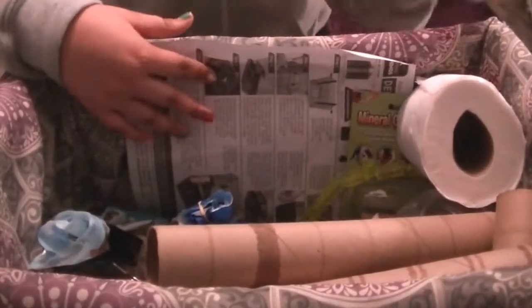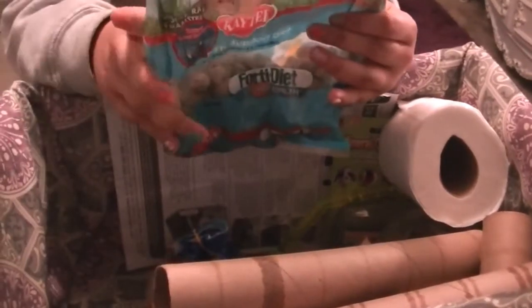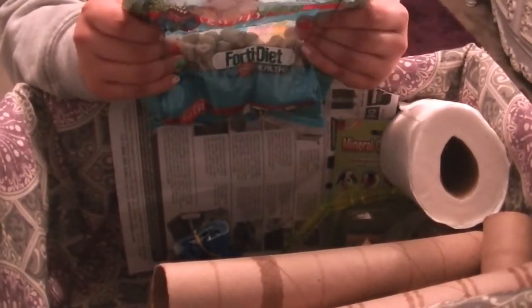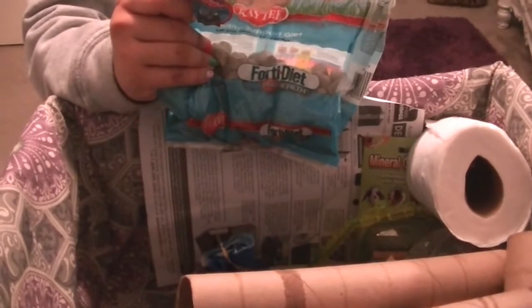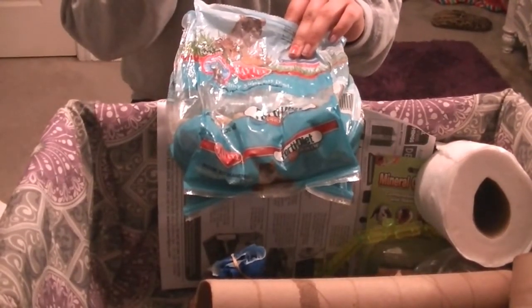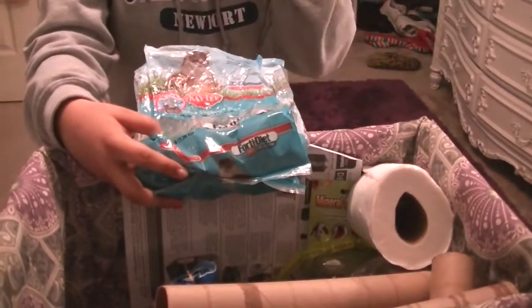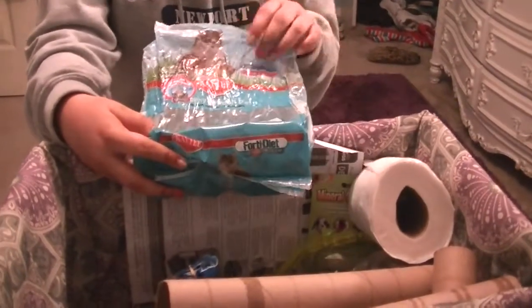This is just the papers that came with the cage. This right here is a healthy diet vegetable vitamin thing. It's supposed to be really good for your hamster. It's for mice, hamsters, gerbils, and rats. It doesn't make them poop that much, which is good. It has a lot of fiber and nutrients and it prevents diarrhea.